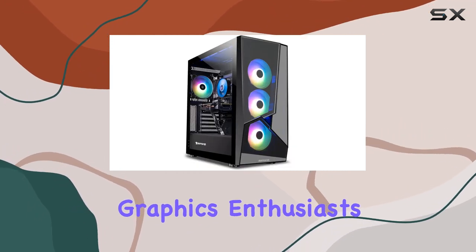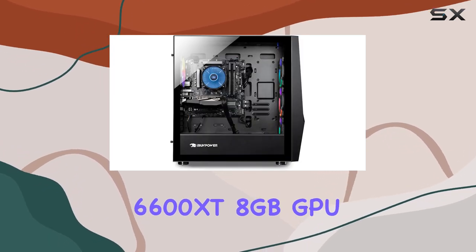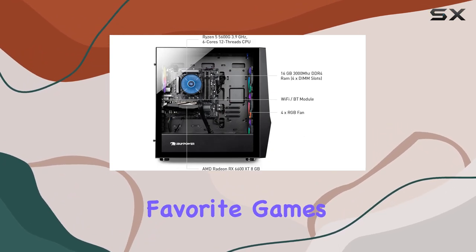Graphics enthusiasts, rejoice! The AMD Radeon RX 6600 XT 8GB GPU delivers stunning visuals, immersing you in every pixel of your favorite games.